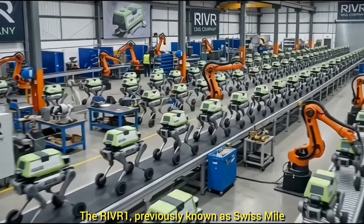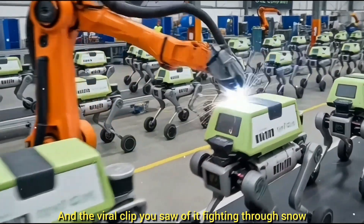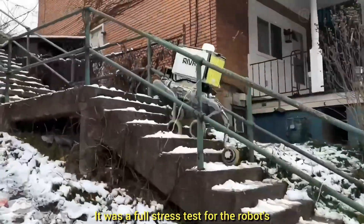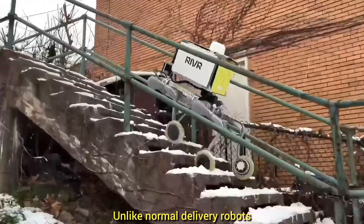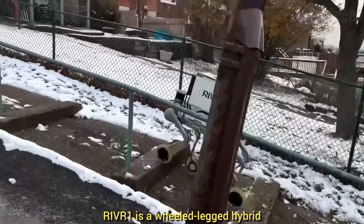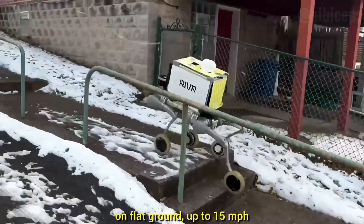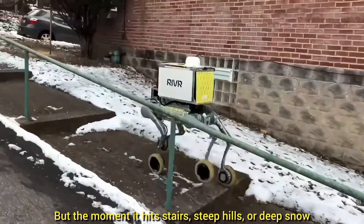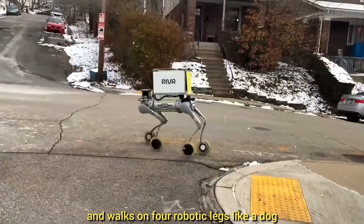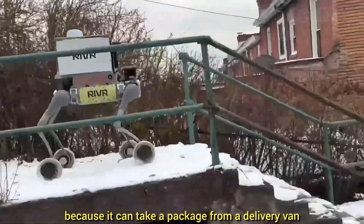The Rivr1, previously known as Swiss Mile, is now one of the world's most advanced delivery robots. The viral clip of it fighting through snow and ice in Pittsburgh wasn't a stunt — it was a full stress test for the robot's new physical AI brain. Unlike normal delivery robots that are basically coolers on wheels, Rivr1 is a wheeled-legged hybrid. It drives on motorized wheels at high speed on flat ground — up to 15 miles per hour — but the moment it hits stairs, steep hills, or deep snow, it locks its wheels and walks on four robotic legs like a dog.